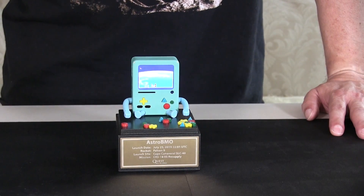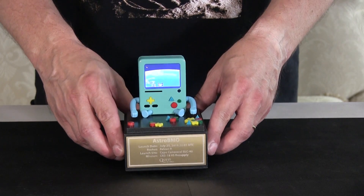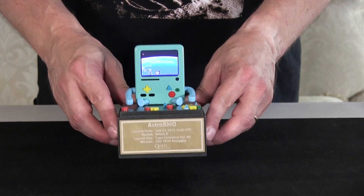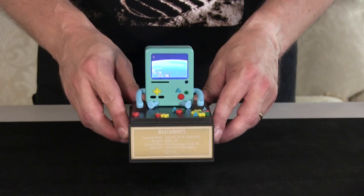Take that off for now. This is actually for Nikki — it's going to go hopefully on her desk. It's a little commemorative plate which will show the launch stats for Astro BMO.